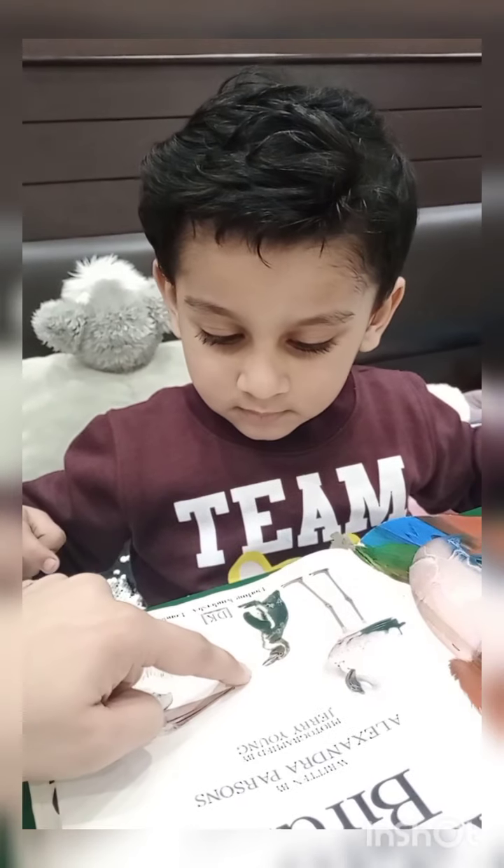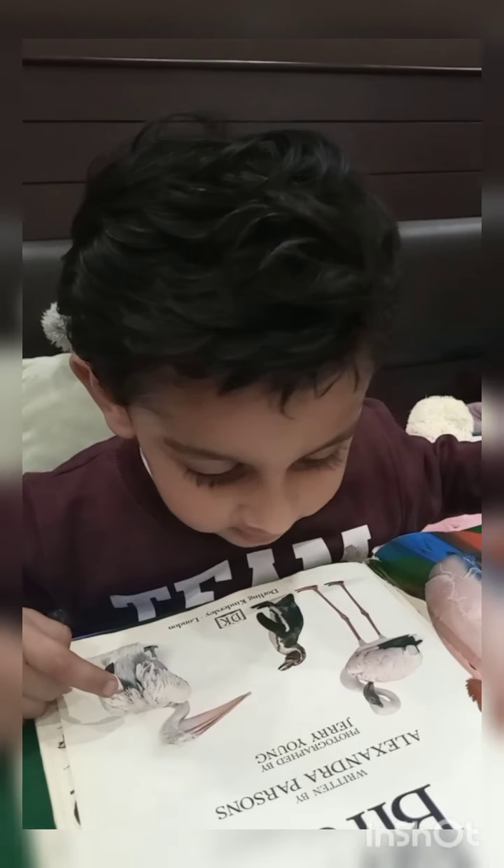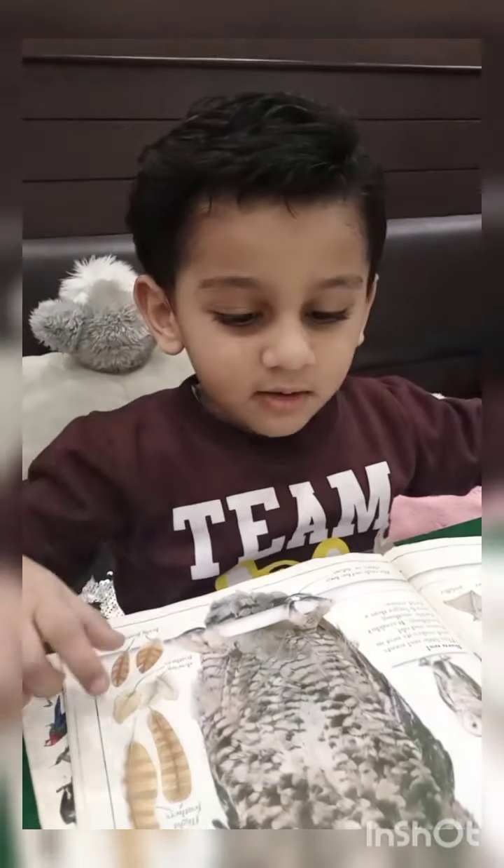Look, pelican's got a big beak. Oh. Pelican. Yes. Yes. Yes. Oh.